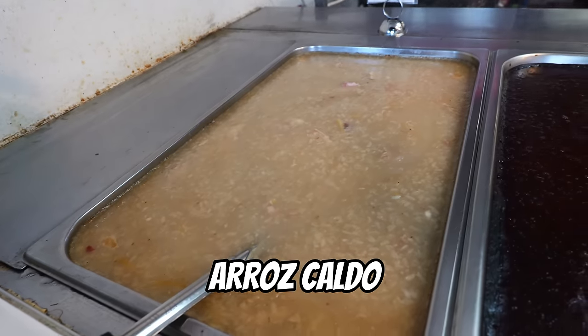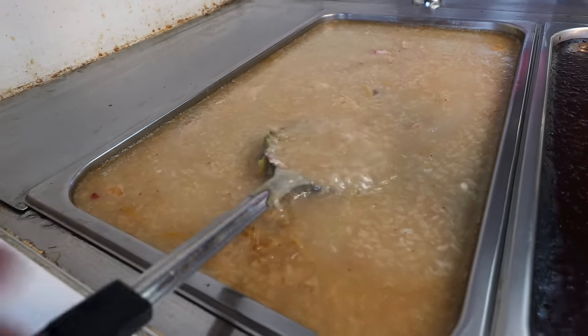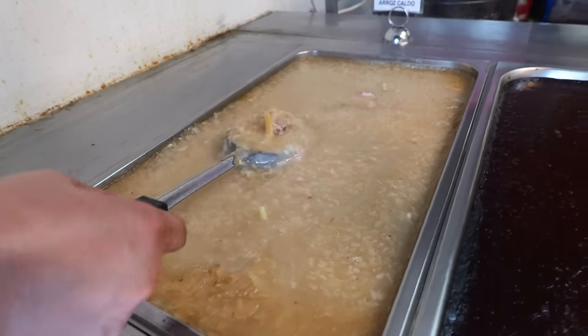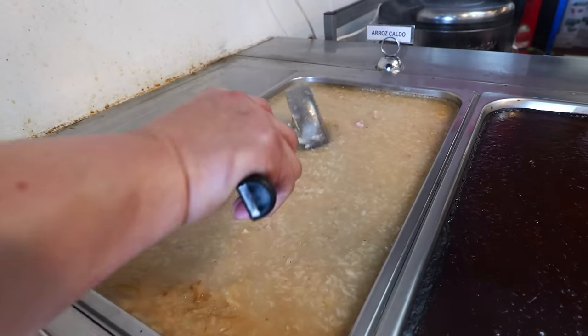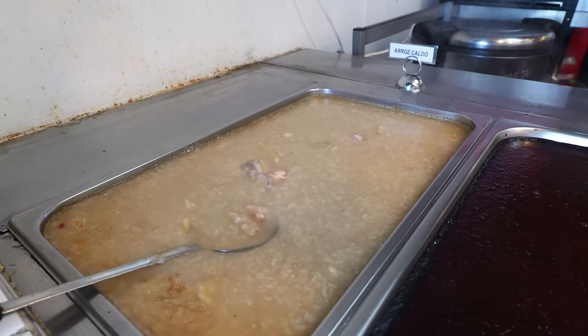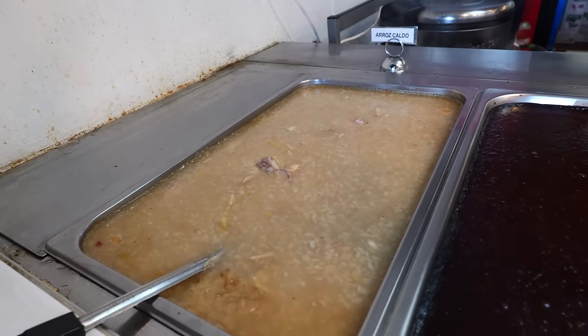Hi Steve. So this is our Arroz Caldo. Our Arroz Caldo is actually sweet rice with chicken, cooked in ginger. This is a Filipino comfort food for breakfast. As you can see, we have chicken over here — it's just like a rice porridge with chicken and lots of ginger. Ginger is good for you.